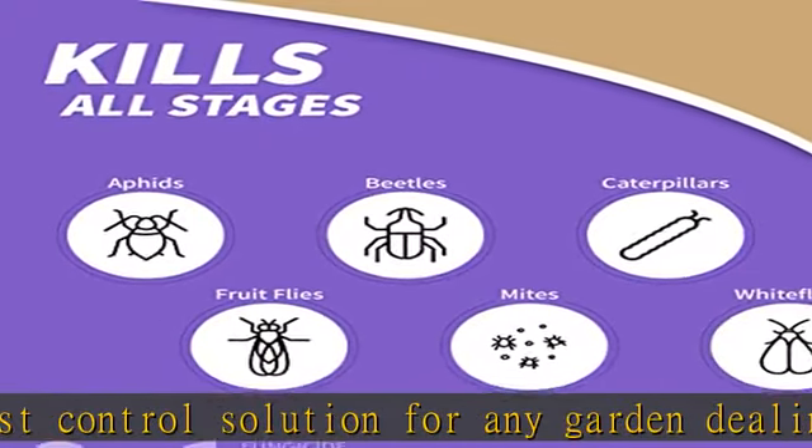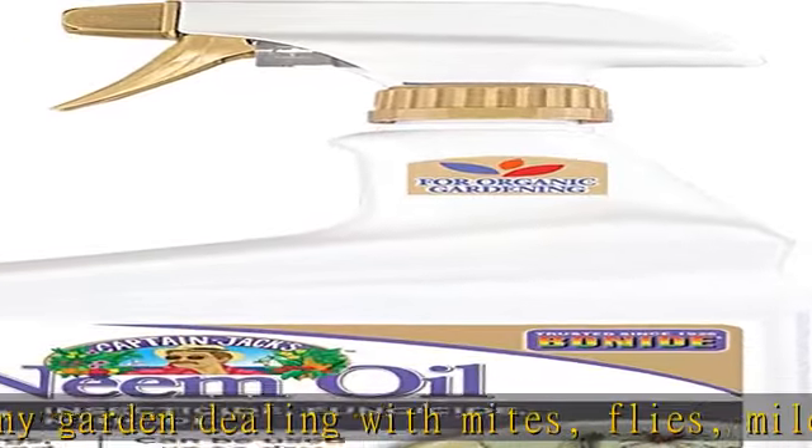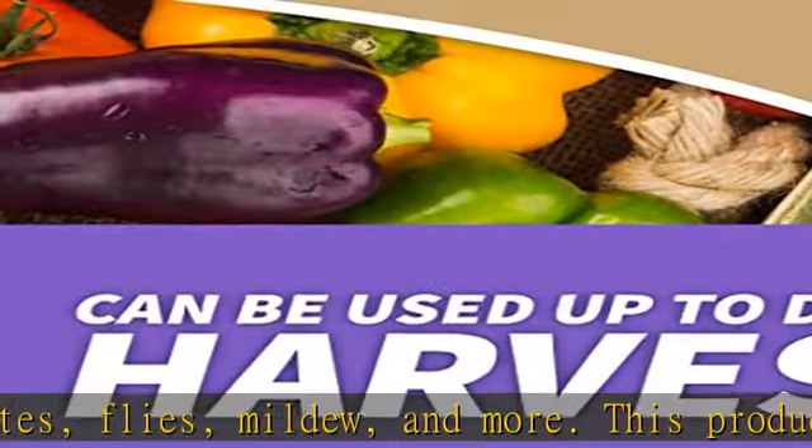Ready to use — this product is conveniently ready to use when it arrives. The spray nozzle makes this product easy to deploy and can even be used up to the day of harvest. Kills all stages of insects.